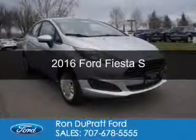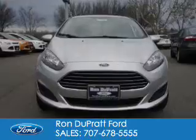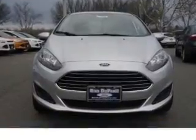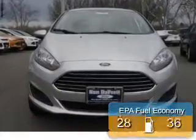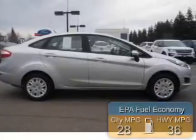This is a new 2016 Ford Fiesta. It's powered by front-wheel drive, a 1.6-liter, four-cylinder engine. Great fuel efficiency saves you money by requiring fewer trips to the gas station.